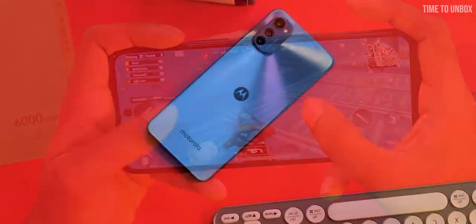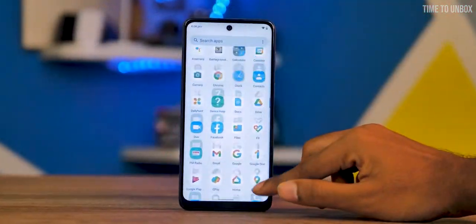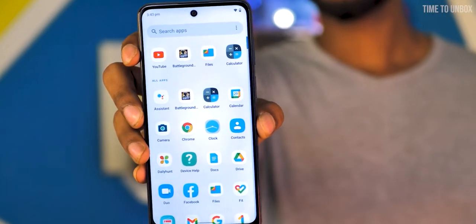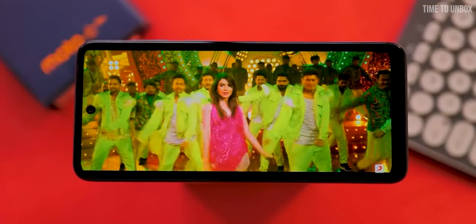Hey, what's up guys, hope you are doing great. Today we are back with another budget phone series. In this video we are going to look at the best smartphones available under 10,000 in India. Let's not waste time and directly jump into the video.